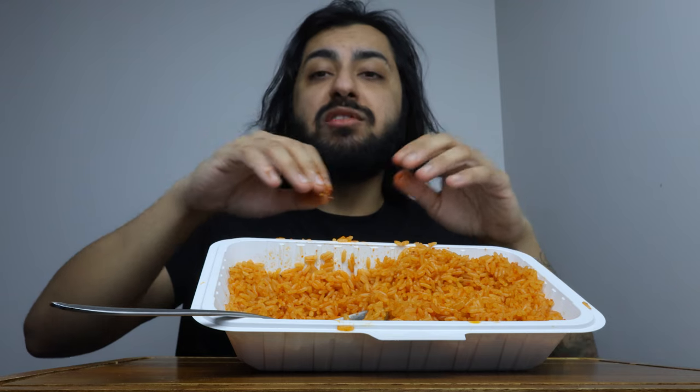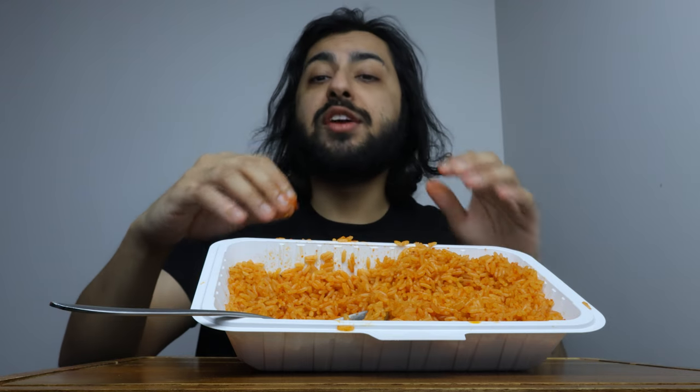Aside from rice going everywhere, it's real. I'm going to have to vacuum everywhere after this because things are just going everywhere.